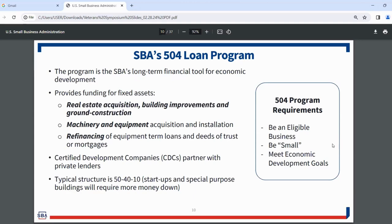The 504 program provides funding for fixed assets: real estate acquisition, building improvements, and ground-up construction. For ground construction, the loan will not close until the entire structure has been constructed and you're ready to occupy it. We can also loop in machinery and equipment as part of the real estate loan. Additionally, we offer refinancing of equipment term loans and mortgages — if you have a loan based on 504-eligible assets like real estate, building improvements, or machinery and equipment, you can refinance through the 504 program.